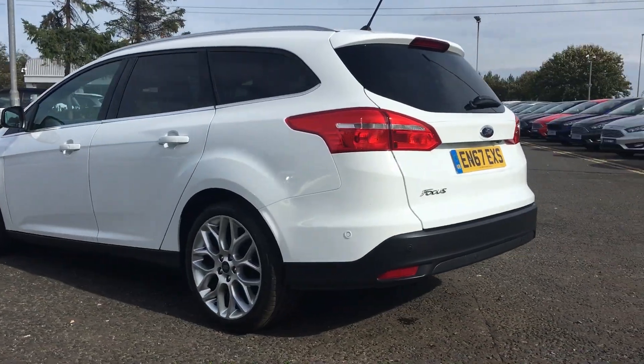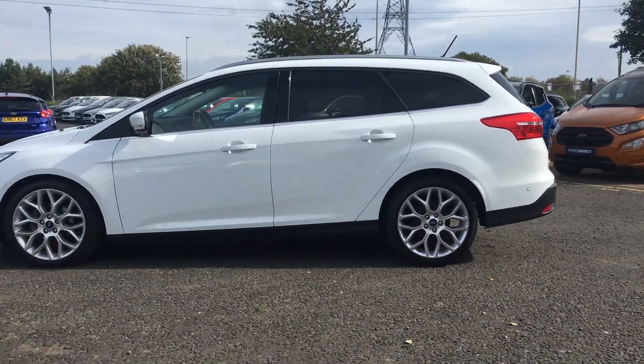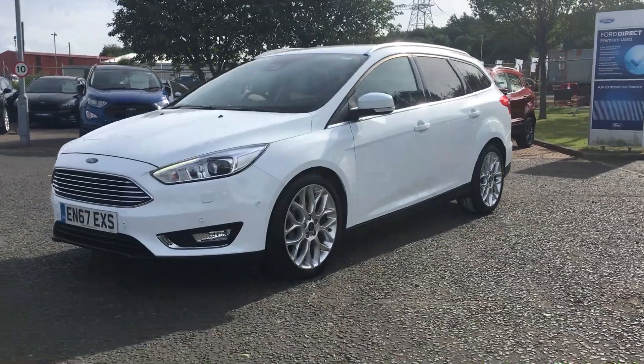The car comes with a Ford Direct warranty and is a spacious and sportier estate. As you're buying from Jennings the car will be fully checked and tested before you buy, and if you have any questions or queries don't hesitate to give us a call.